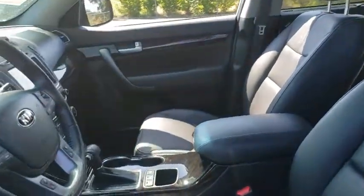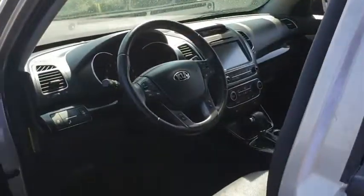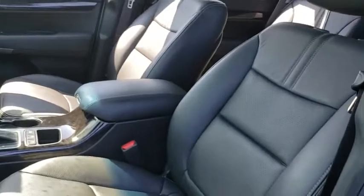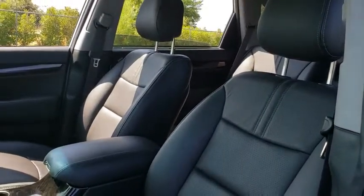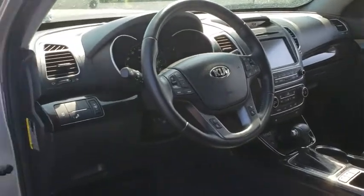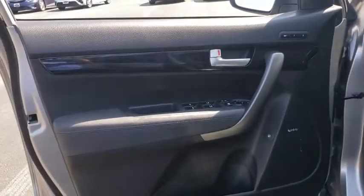Here are some of this vehicle's great options: backup camera, anti-lock braking system, steering wheel audio controls, keyless entry, traction control, stability control, power passenger seat, leather wrapped steering wheel, Bluetooth, adjustable steering wheel, power steering.